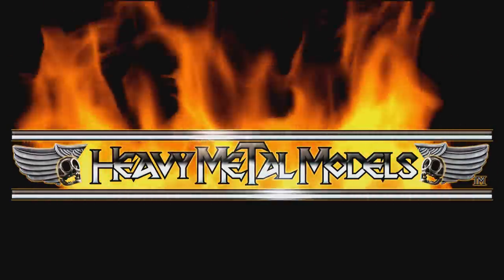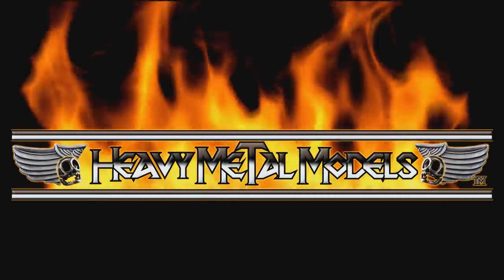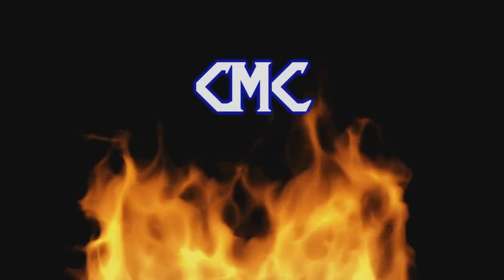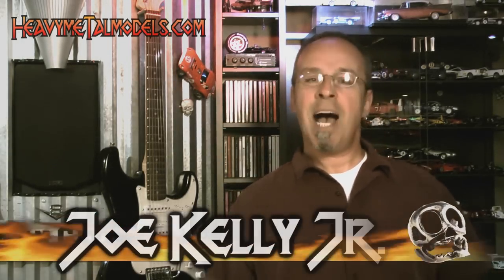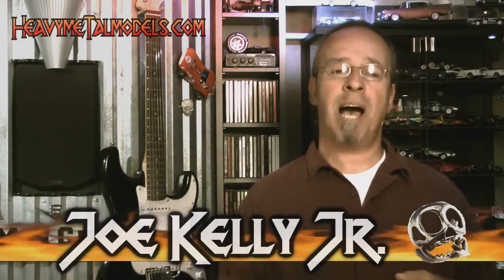Welcome back to Heavy Metal Models. I'm even more excited than usual today. A car has come in that I've been seeing pictures of, as have you over the past several months. This is CMC's Alfa Romeo 8C2900B, one of the cars that they built for Le Mans that year, and the only closed-bodied car. Truly a unique, one-of-a-kind automobile, and it makes for a great model. Check it out.